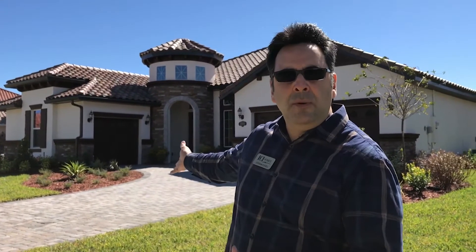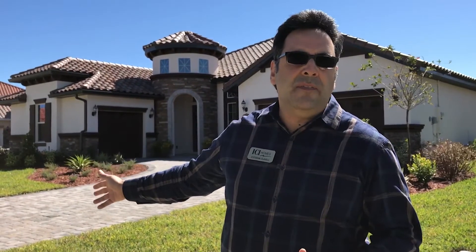Choose from this beautiful Cameron home. It's a Tuscan style, 2600 square feet featuring 3 bedrooms, 2 bathrooms, 3 car garage, beautiful deluxe kitchen. It's got a surround system, it's got central vac and many other features.